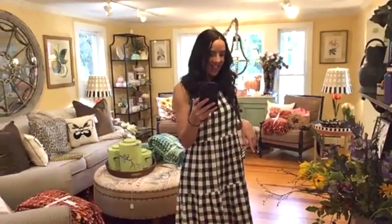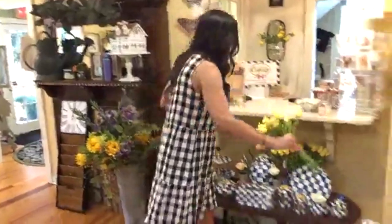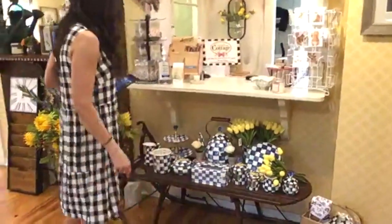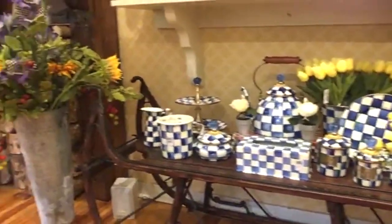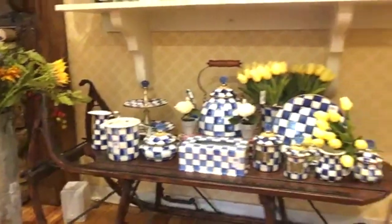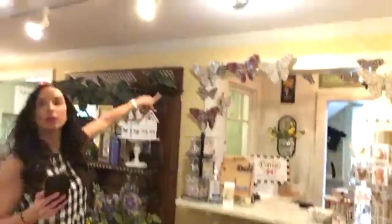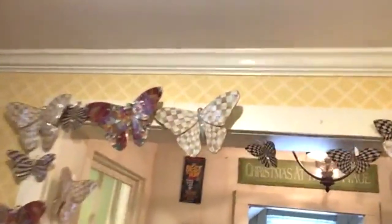We got a restock of a bunch of colors of tulips — these are the Real Touch Tulips. I love this soft buttery yellow at $18. The yellow mixed with the royal check is lovely. Should we do a butterfly — maybe the parchment check since those are newer? Kelsey, can we add the big parchment check one? Let's do that.